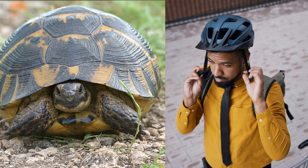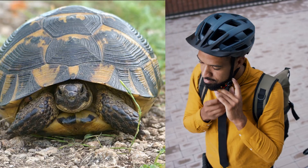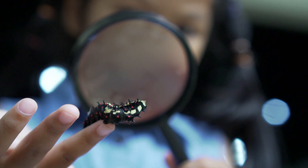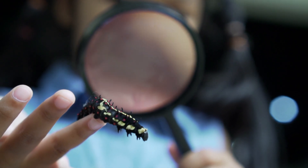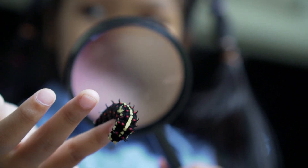Whenever there's a problem, people can find solutions by observing nature and using biomimicry. You can start observing nature around you too, and think about how you can use nature's ideas to improve lives. Who knows? Maybe one day you'll come up with your own amazing biomimicry idea.